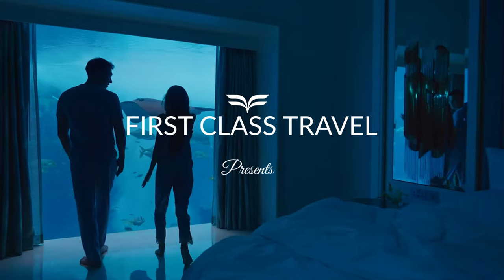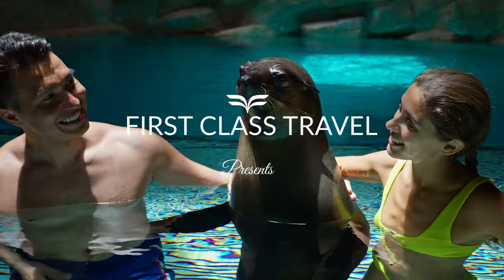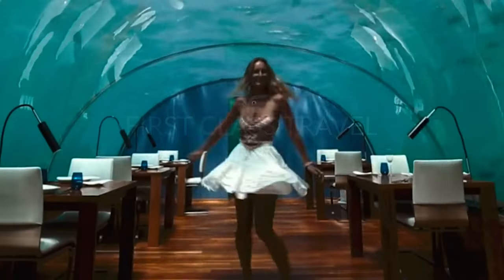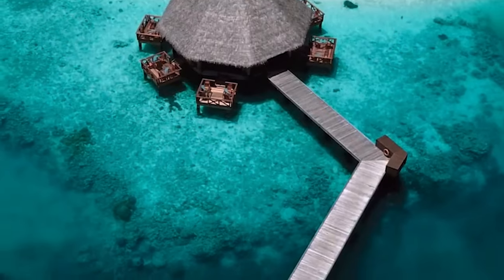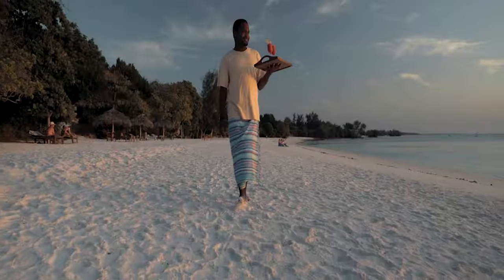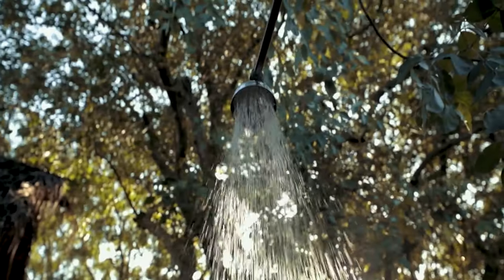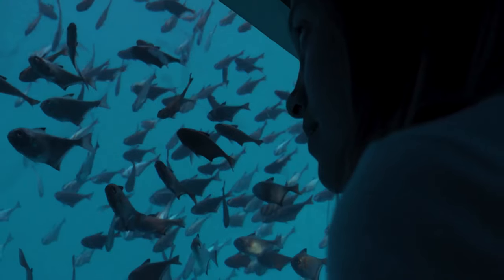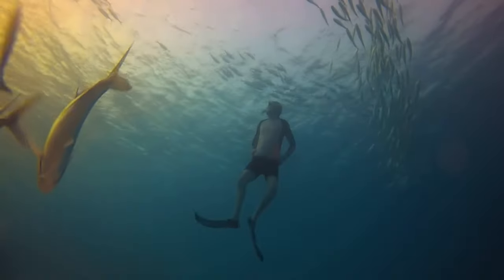First Class Travel presents luxurious underwater hotel rooms around the world. Over the past few years, top tourist destinations worldwide have been building their underwater offerings, giving travellers and locals alike new chances to experience sea life and the ocean floor in very different ways than the typical scuba diving and snorkeling excursions. We've compiled a list of some of the most luxurious underwater hotels in the world.